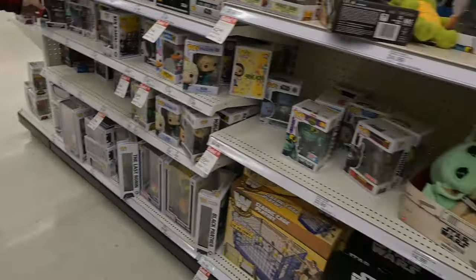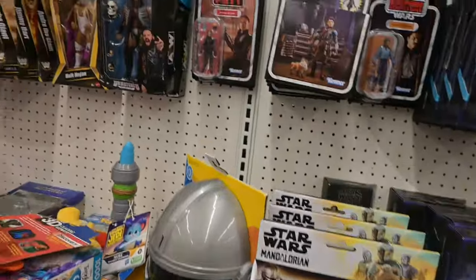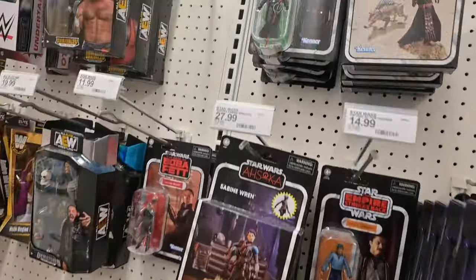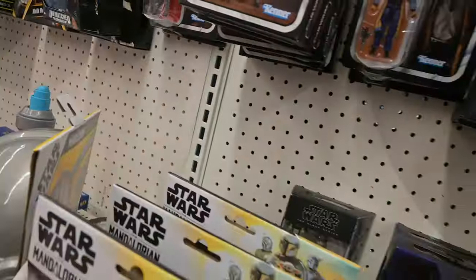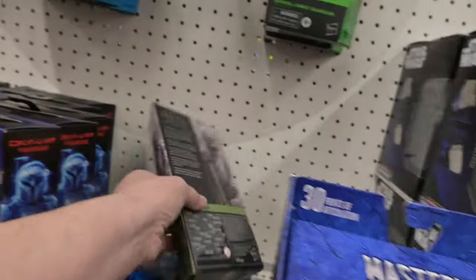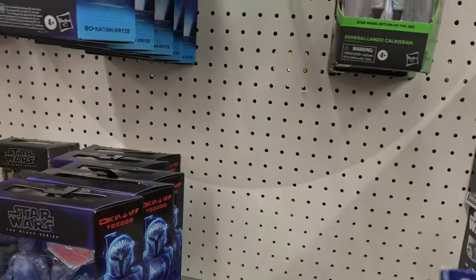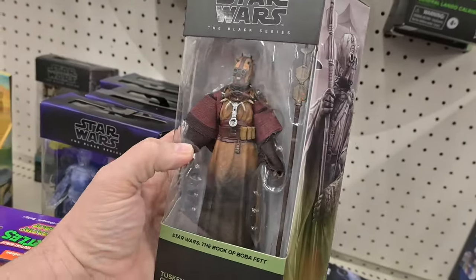And then we found Deadpool with a sleepover — Deadpool with the braces, or the retainer. Got to keep his teeth straight, right? Not much in the way of Star Wars figures. They have the House of the Black — I think it's a Malki, or the Tuscan Chieftain. Really cool looking, really great paint work on it.